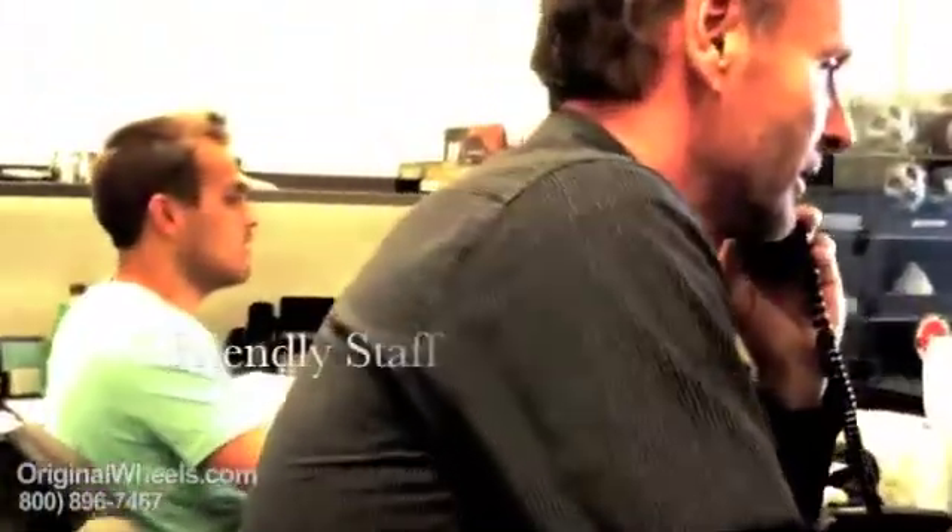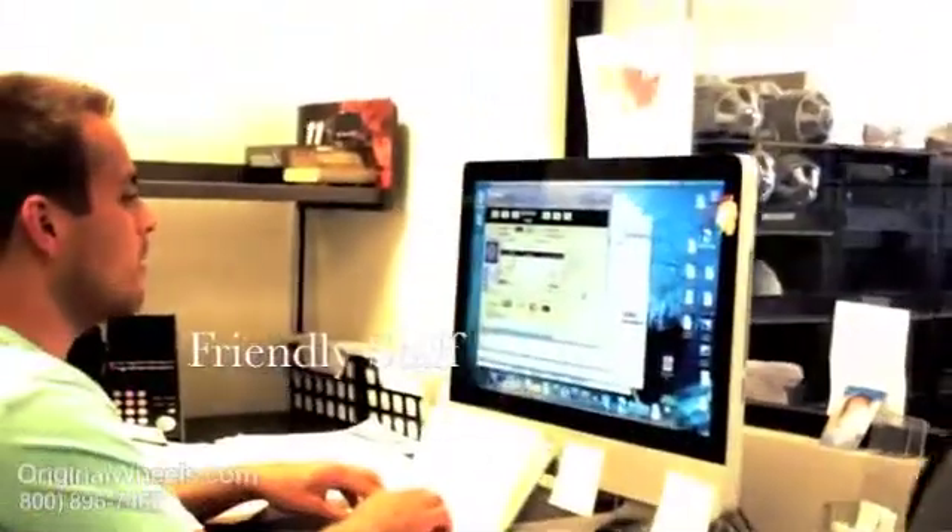Thanks for joining OriginalWheels.com, this is Chris, how may I help you? Give me one second, I'll pass you back. Okay John, thanks so much for calling, I really appreciate it, have a great day.